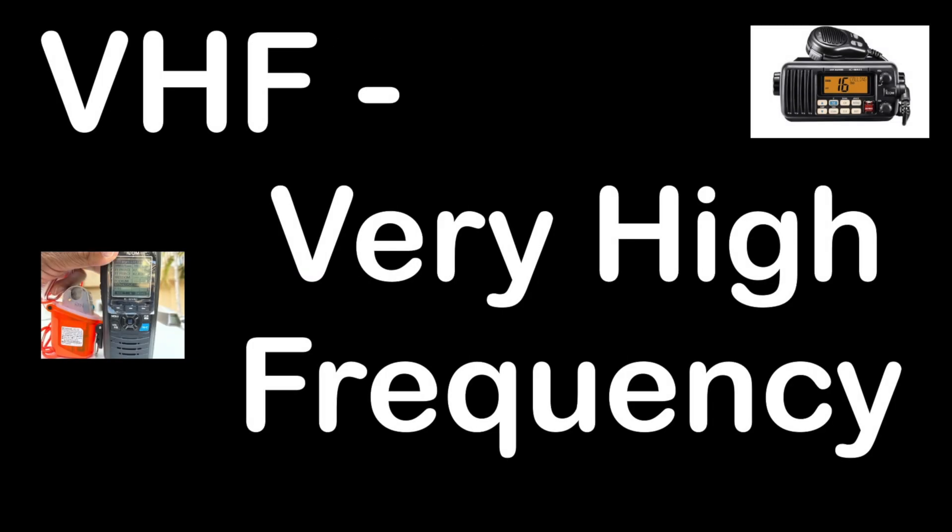VHF of course refers to Very High Frequency. Let's take a quick look at the radio frequency allocations and how you use and benefit from this every day.